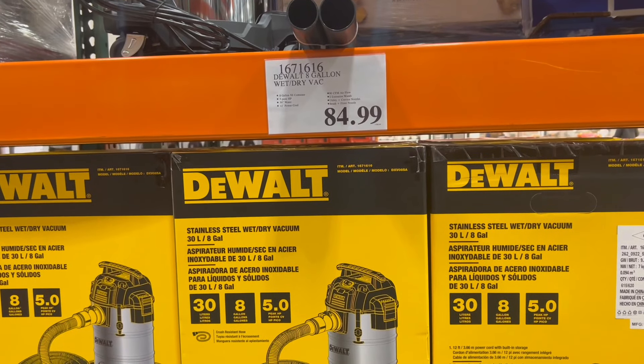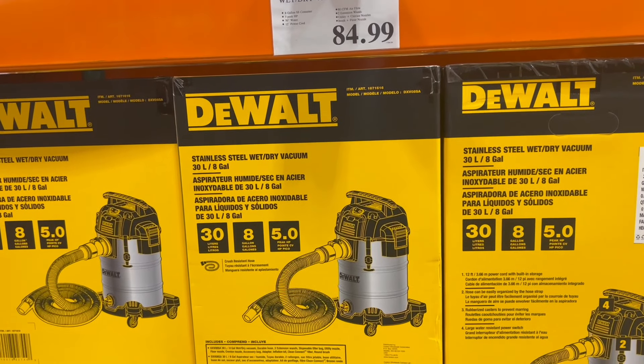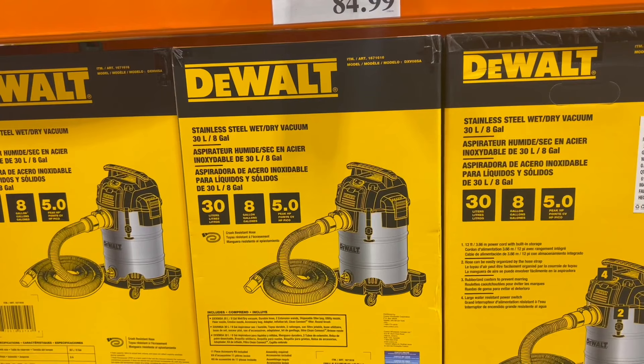Another good deal we saw was this DeWalt steel wet dry vac for $85. We've seen some of these on sale at other stores, but this is a great deal on this one here.